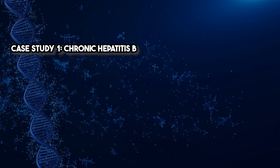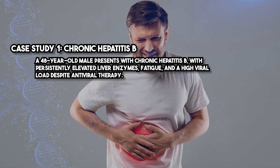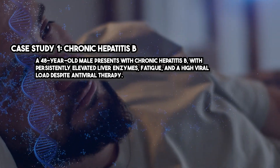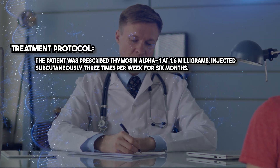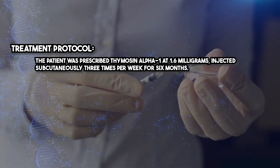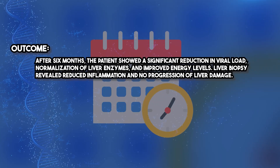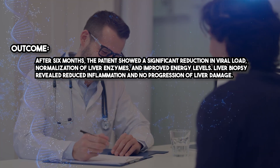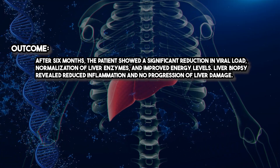Case Study 1: Chronic Hepatitis B. A 48-year-old male presents with chronic hepatitis B with persistently elevated liver enzymes, fatigue, and a high viral load despite antiviral therapy. Treatment Protocol: the patient was prescribed Thymosin Alpha-1 at 1.6 milligrams, injected subcutaneously three times per week for six months. Outcome: after six months, the patient showed a significant reduction in viral load, normalization of liver enzymes, and improved energy levels. Liver biopsy revealed reduced inflammation and no progression of liver damage.